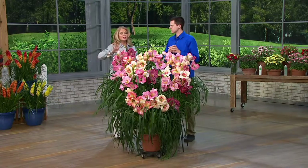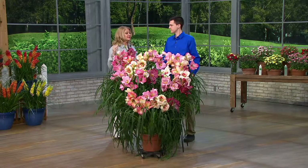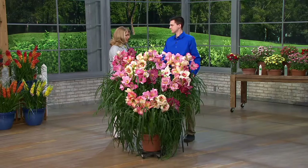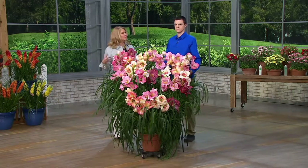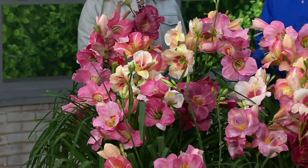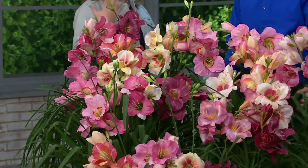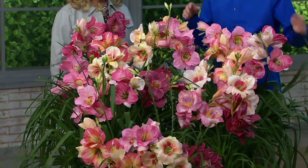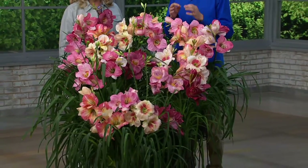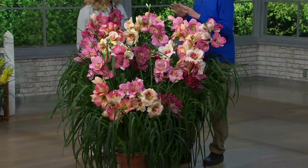Many garden centers have a limited inventory. Your family — you're the fourth generation — has traveled the world looking for things that are truly different. When we say hard to find, these are hard to find. Those little yellow daylilies at the garden center are fine, but I want my garden to be special. And that's why the daylilies we have now are not the average daylilies.